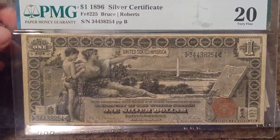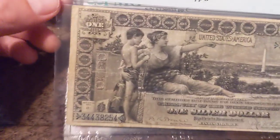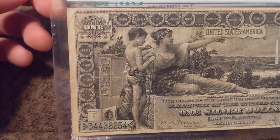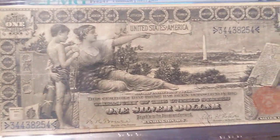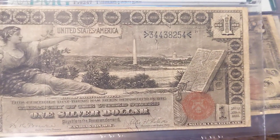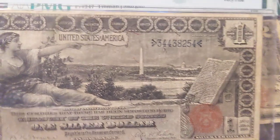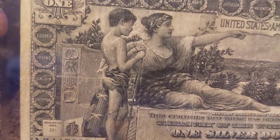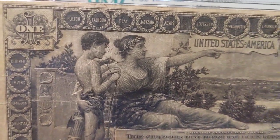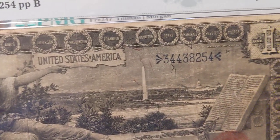This is the $1 1896 silver certificate. This one is graded a VF20. There are no comments on it. It is a sweet note — no issues, no pinholes, anything like that. If you look close, you can see all the wreaths, and it has a lot of the early inventors. There's a lot going on with these notes.